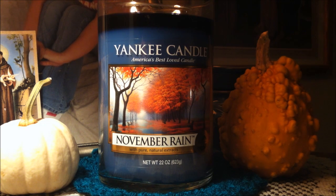I thought this candle would be perfect to review since it's the beginning of November. First, let's talk about the label — I absolutely love it, I love everything about it.